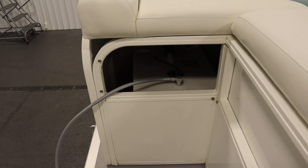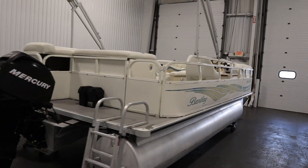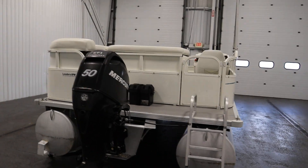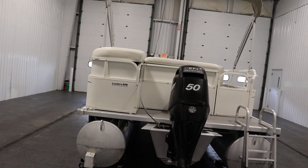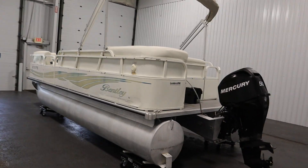It has a 24-gallon transom fuel tank and a 14-person carrying capacity. Finally, it has through-bolted marine decking, nylon fence rail spacers, end bracket skirting, and an all-aluminum transom.